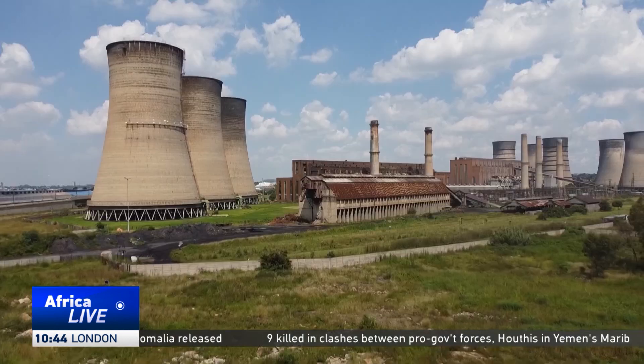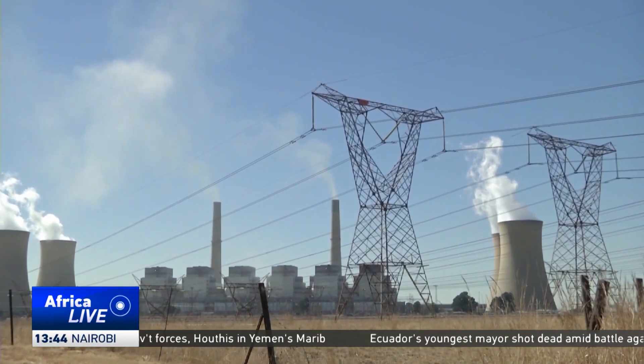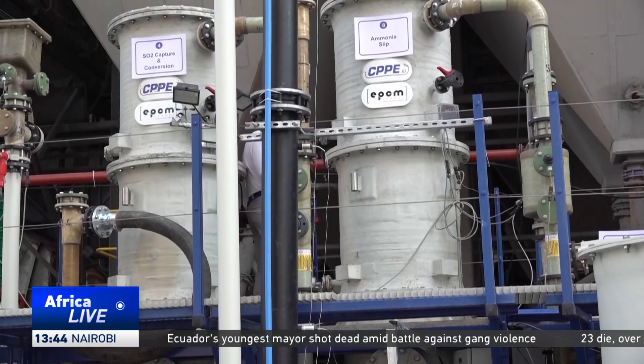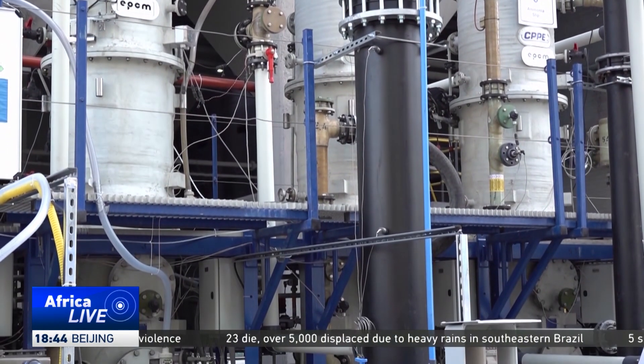South Africa has been under pressure to retire half of its carbon-spewing fleet to meet 2030 climate change targets. If the carbon capture project gains ground, the world's 11th largest polluter could be on track to meet its commitments under the Paris Agreement to cut emissions by at least 20 million tons.